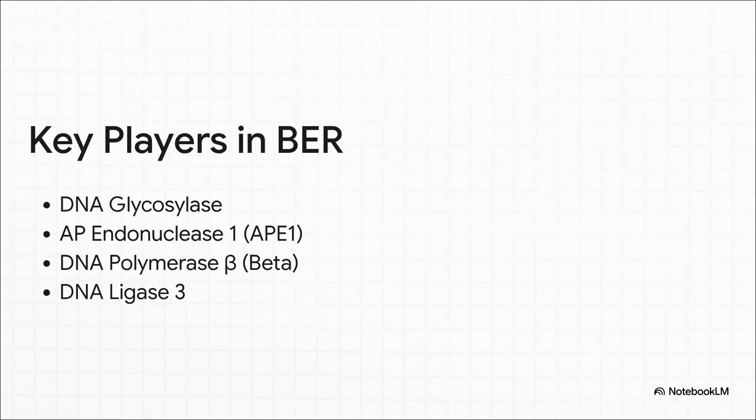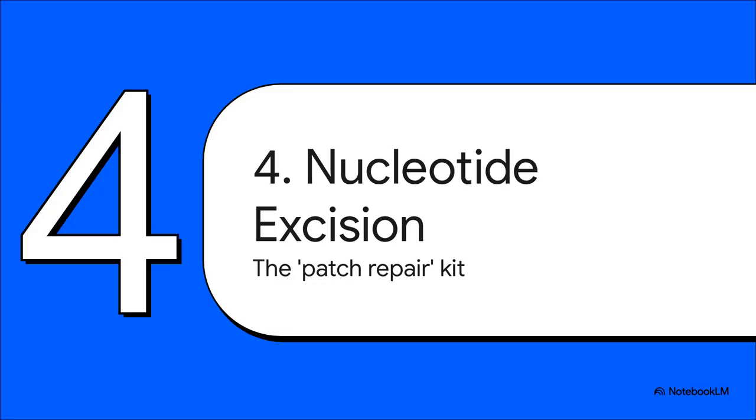For your exams, these are the names you have to know. For BER, the key players are a specific DNA glycosylase to find the error, AP endonuclease 1 to cut the backbone, polymerase beta to fill the gap, and ligase 3 to seal it. Four enzymes, four very precise jobs. But what happens when the damage is bigger — a lot bigger than just one wrong base? Well, for that, the cell pulls out a different tool: nucleotide excision repair.